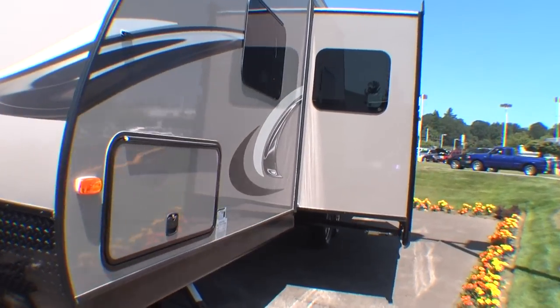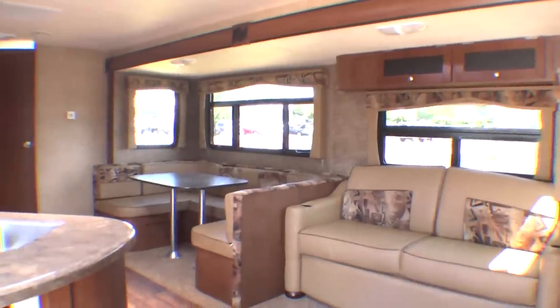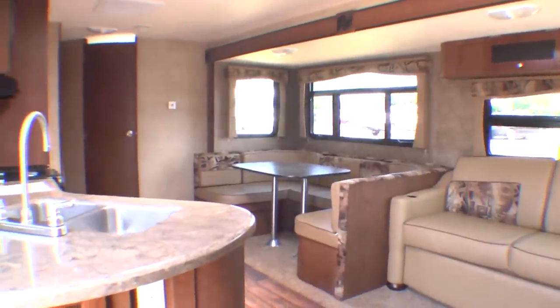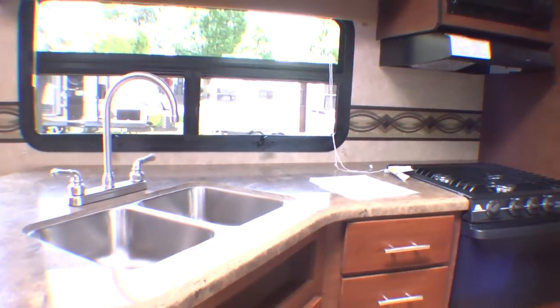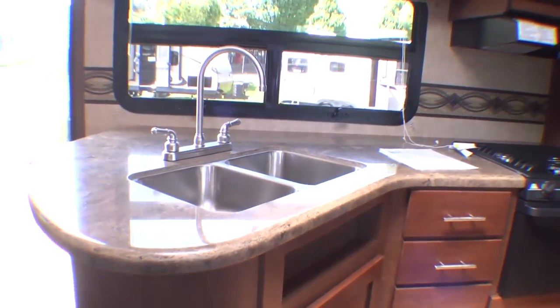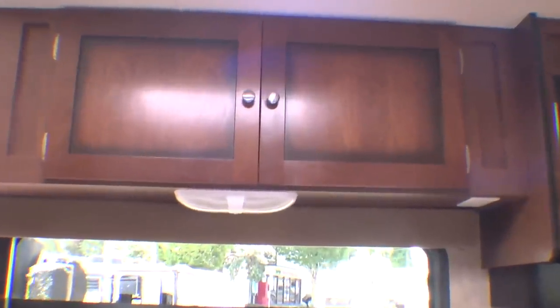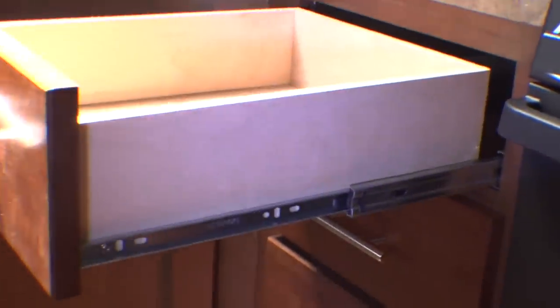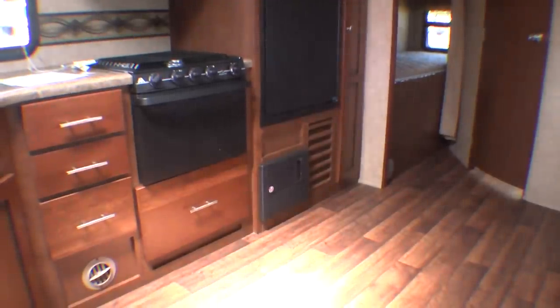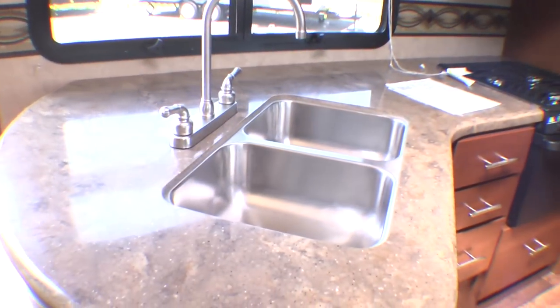The slide-out in this model makes for spacious, wide-open living, with ample seating on the sofa and the booth-styled dining area. The kitchen is equipped with standard features you typically expect to pay extra for. Note the quality glazed, cherry-finished hardwood cabinet doors and drawer fronts, full-access drawers and cabinets, and sturdy ball-bearing slides.